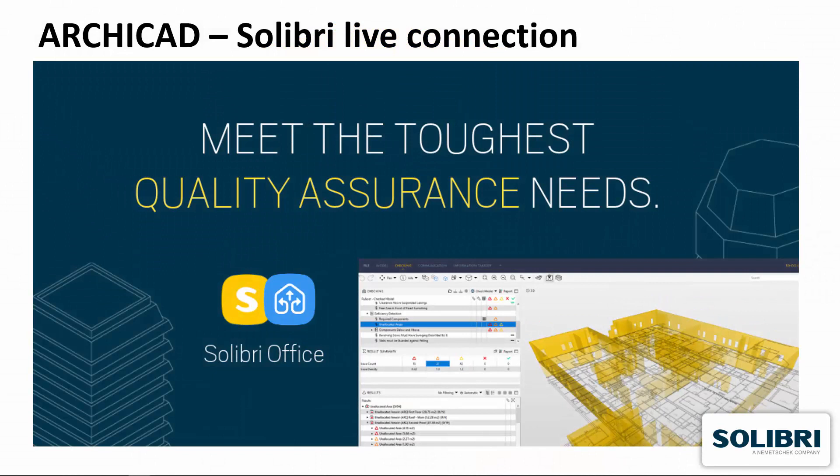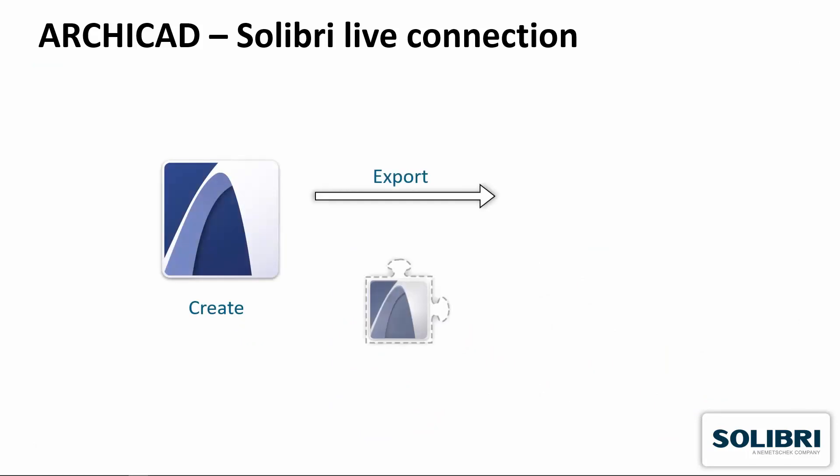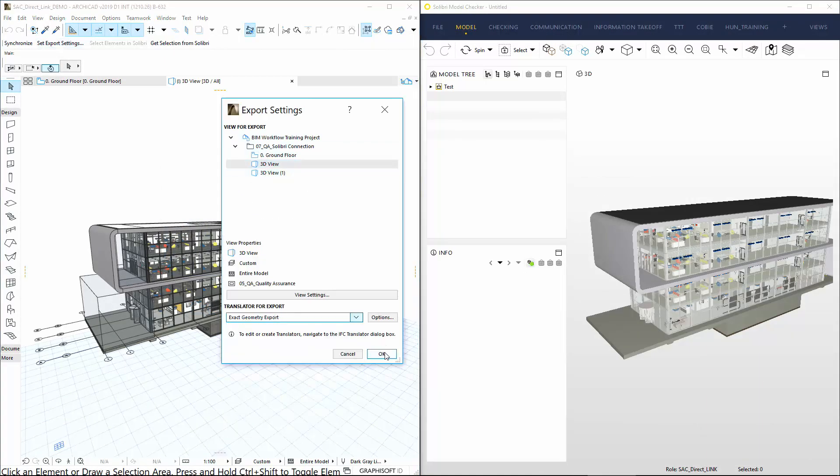Solibri takes your Quality Assurance to a whole new level and helps ensure the information to flow seamlessly from design to build. The Solibri add-on directly integrates Solibri and ArchiCAD. The building model is transferred from ArchiCAD to Solibri with only one click.